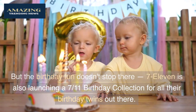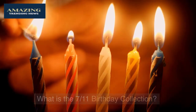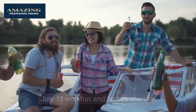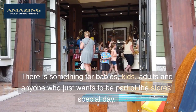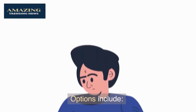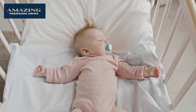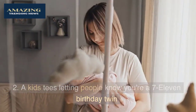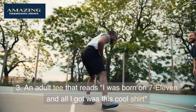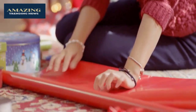7-Eleven is also launching a 7-Eleven Birthday Collection for all their birthday twins out there. The store is celebrating everyone who was born on July 11th with fun and festive merch — something for babies, kids, adults, and anyone who wants to be part of the special day. Options include: a white baby onesie reading 'I'm a 7-Eleven Baby,' a kid's t-shirt, an adult t-shirt, and custom wrapping paper.